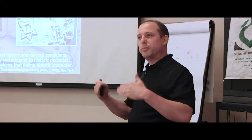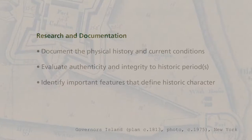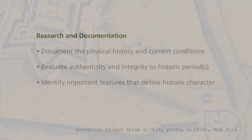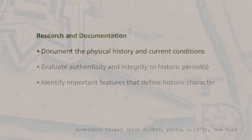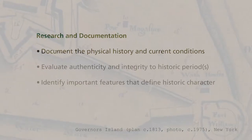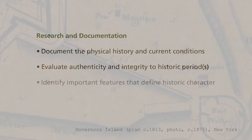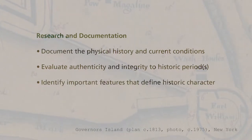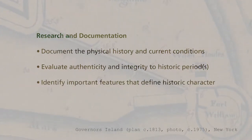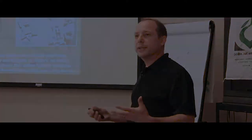We go through a process that provides us with information to effectively make decisions about the best strategy for preserving and maintaining historic properties. First, we look at research and documentation to document the physical history and current conditions of a historic site, evaluate the authenticity and integrity of the property, and identify important features that define its historic character.